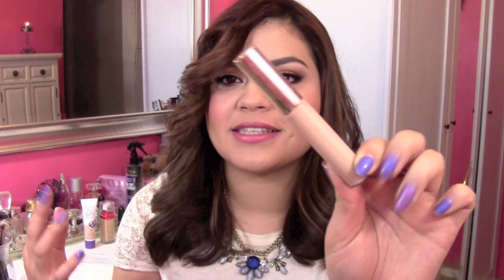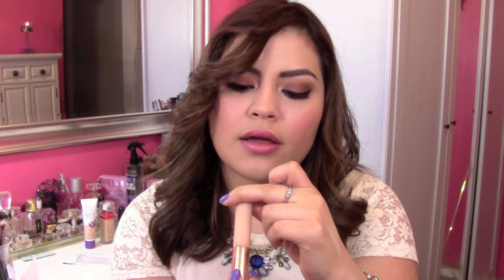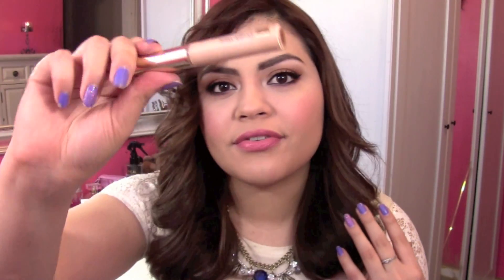Next is a concealer I didn't even realize I liked as much — I was reaching for it subconsciously. This is the Estee Lauder Double Wear Stay-in-Place Flawless Wear Concealer in O2 Light Medium. I've really been enjoying it. It stays in place, doesn't crease on me, and the color is perfect for me right now. Nothing bad to say about it — definitely a favorite.